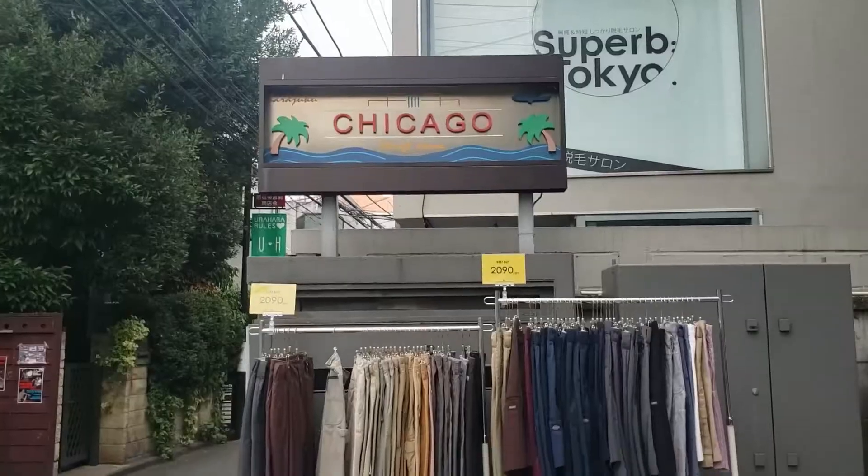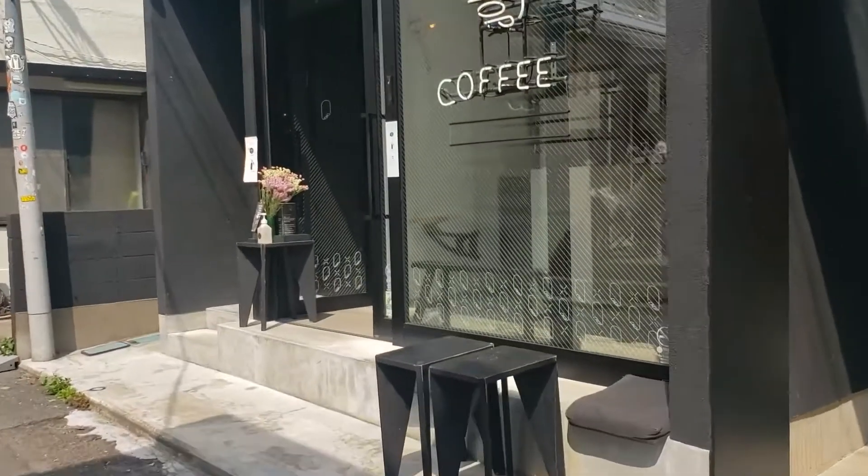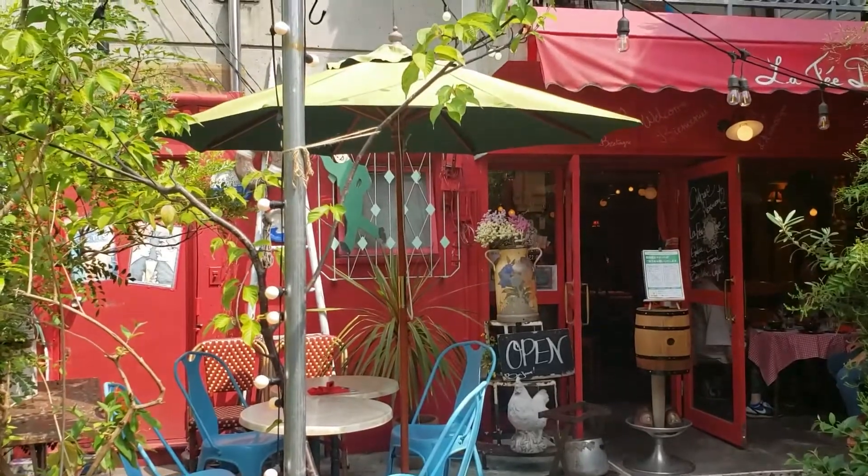It is a very hipster place. Lots of second-hand stores, lots of cool cafes, restaurants from all price levels, so anybody can enjoy it.